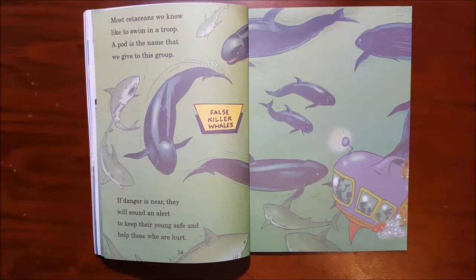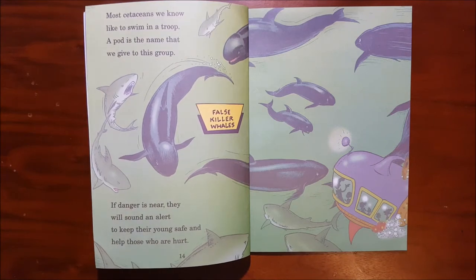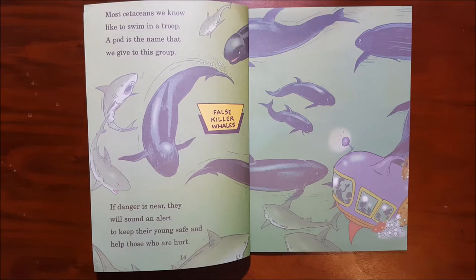Most cetaceans we know like to swim in a troop. A pod is the name that we give to this group. If danger is near, they will sound and alert to keep their young safe and help those who are hurt.